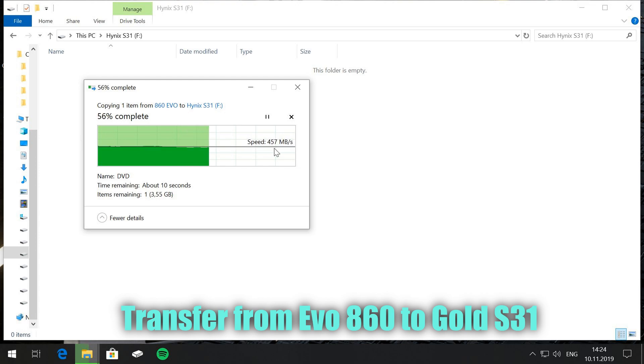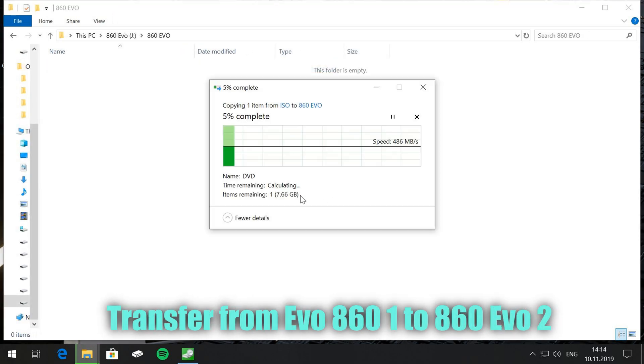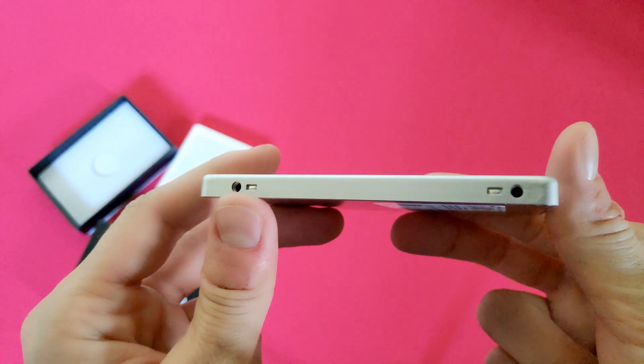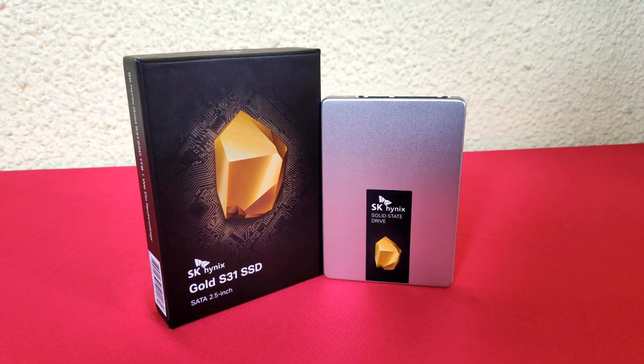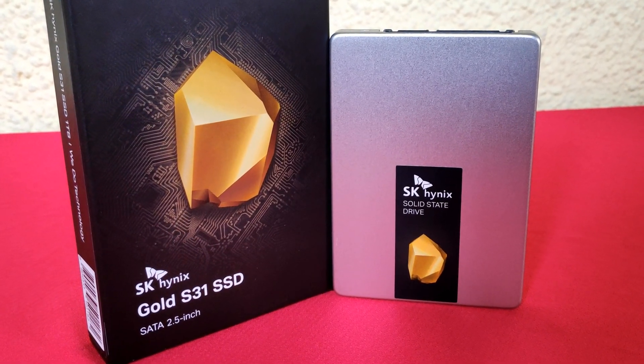The file transfer speed of the Gold S31 is great, starting at 490–480 megabytes per second and going stable at around 460. The Samsung EVO transfer speed starts at a solid 486 megabytes per second but goes down to 350 during the last seconds of the transfer. I'm impressed by the Gold S31, considering it's also lower priced, while the difference will be barely noticeable during regular use such as gaming.